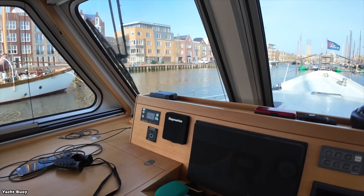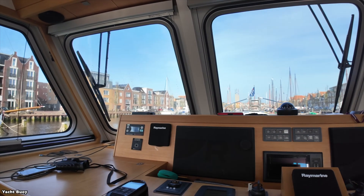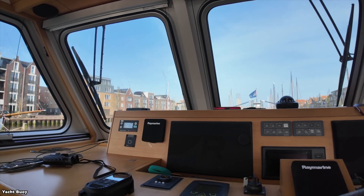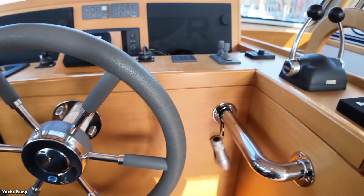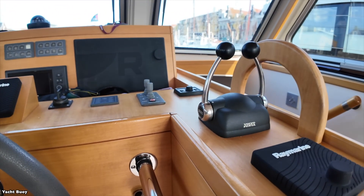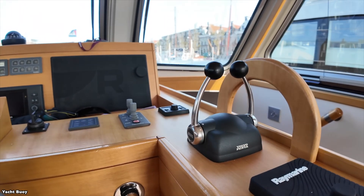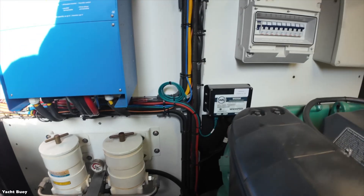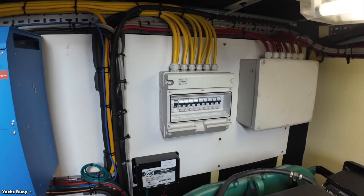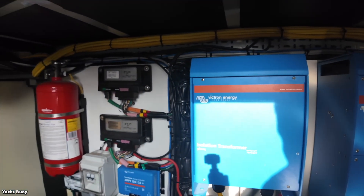For technology, the No Limit 1550 uses something called the Imperibus system rather than traditional switch panels. This system has preset modes like onboard, navigation, and offboard that automatically configure all the boat's systems with a single button press. The boat also comes standard with a silent automatic generator and an automatic fire suppression system in the engine room.